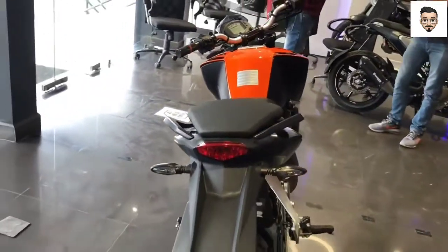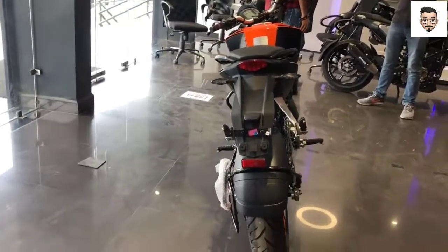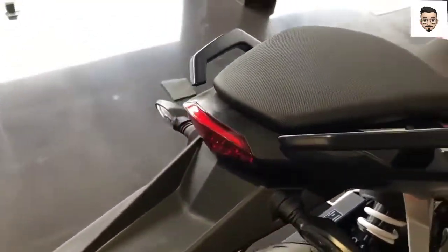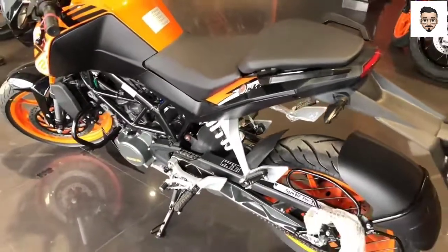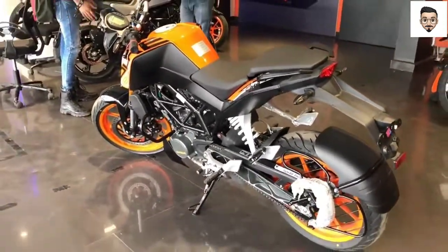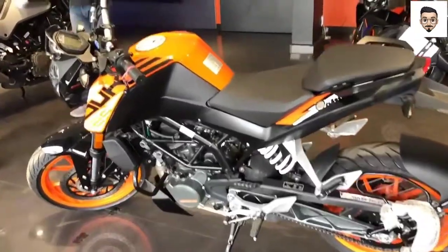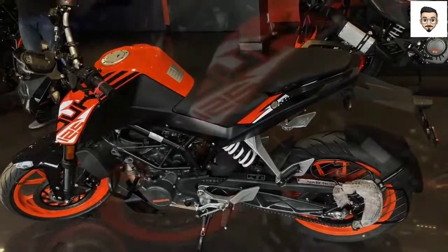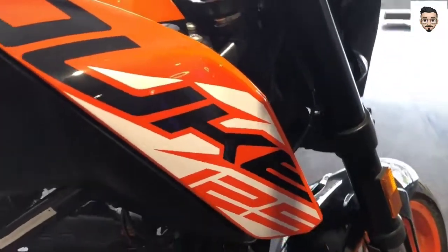The bike comes in two colors: Electronic Orange and Ceramic White. Moving on to the lighting setup — you get a halogen headlight and an LED tail light with LED tail lamps.